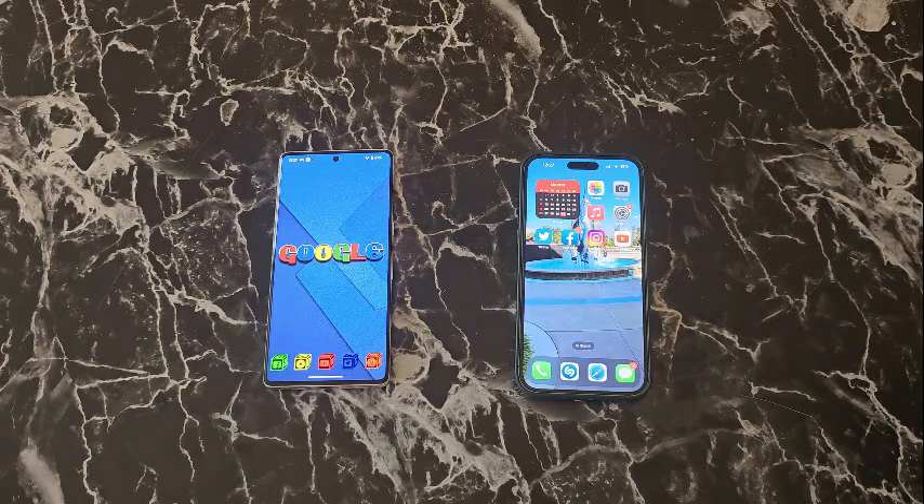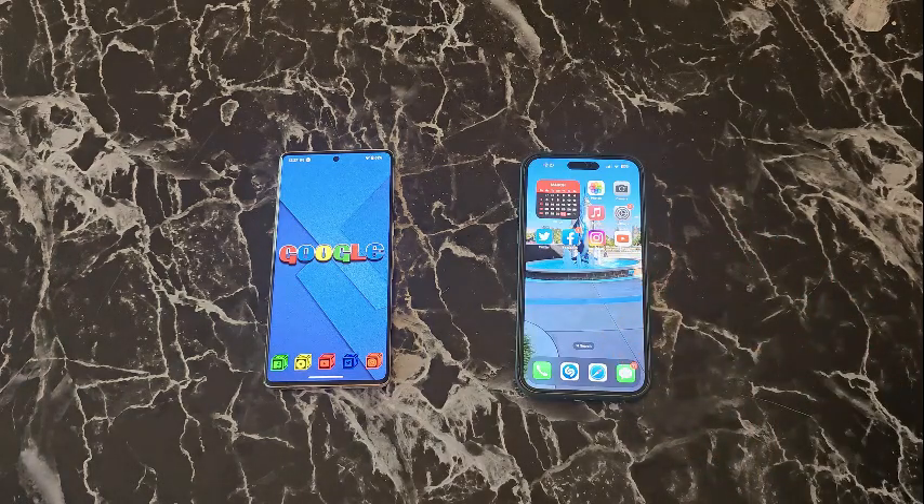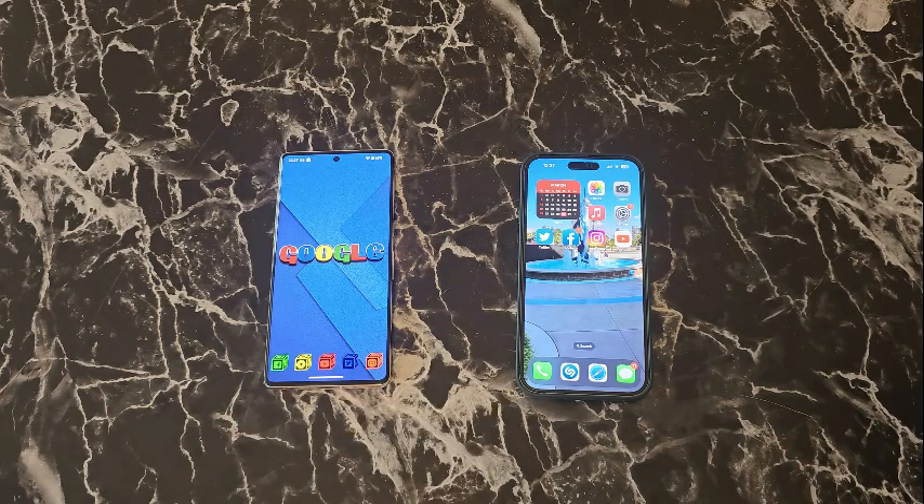Hello everyone, welcome back to the channel. Today I'll be doing a quick comparison between the Google Pixel 7 Pro and the iPhone 14 Pro Max. Previously I've done Galaxy versus Pixel and iPhone versus Galaxy, but never Pixel versus iPhone. These are two heavy hitters. I talk about things that matter — I'm not a huge spec junkie, I don't go through benchmarks. I just give you real-world usage.